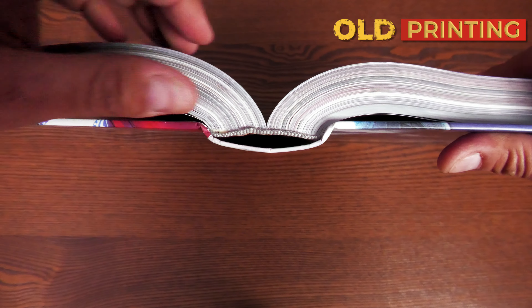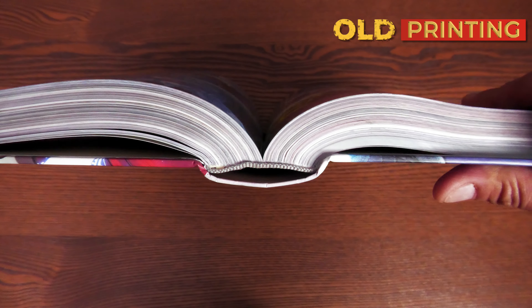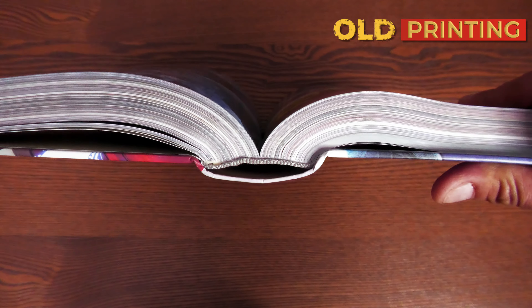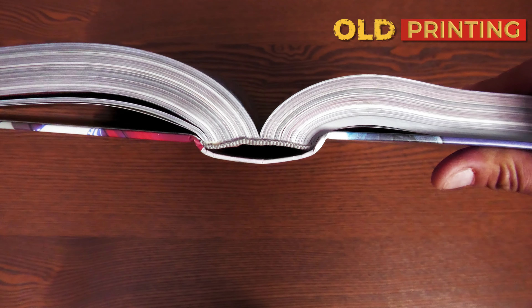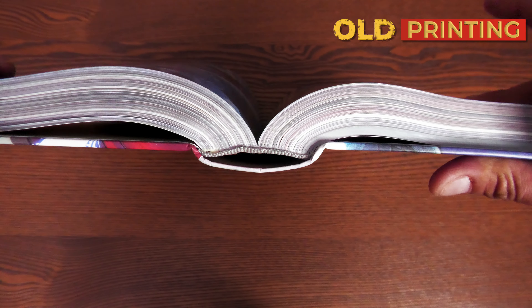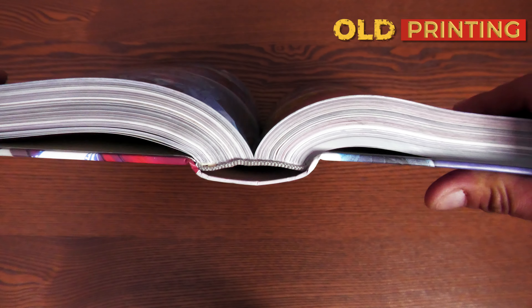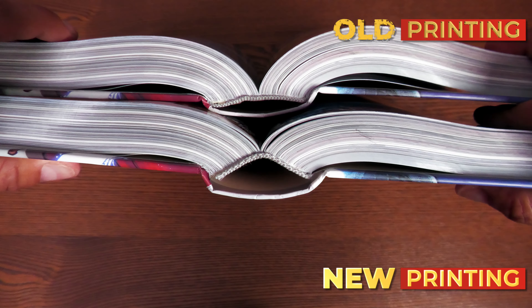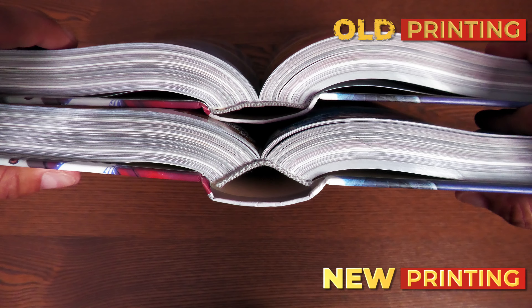This is what the eye looks like on the original 2022 printing. Even though it came from the exact same printer, I've read it once, Melanie has read it once, and I've stretched the spine at least four times — and the eye is significantly smaller than the eye of the new stock. That may just be my copy, but the difference is noticeable.